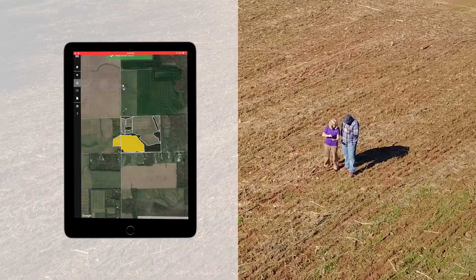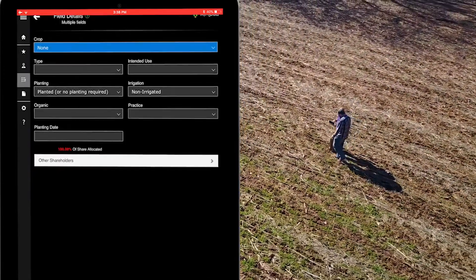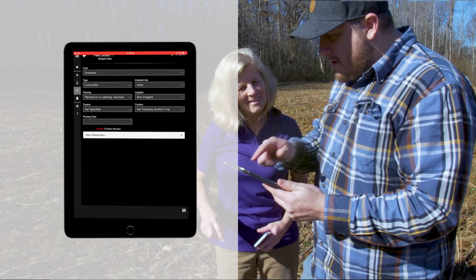We've worked really hard to bring the easy button to reporting and have focused really hard on what is the easiest possible way that we can create an acreage report with the fewest amount of steps possible and the most understanding possible to create that acreage report.